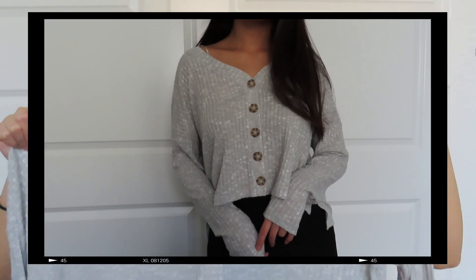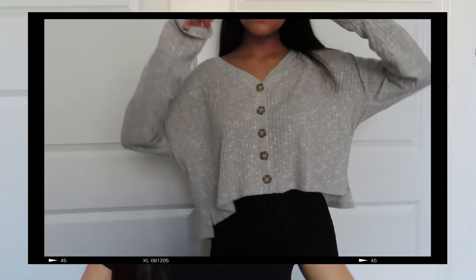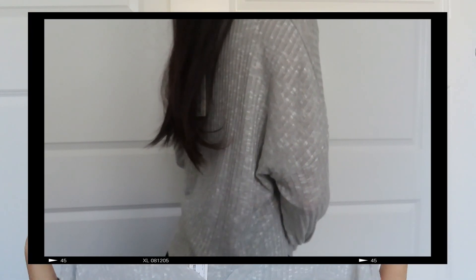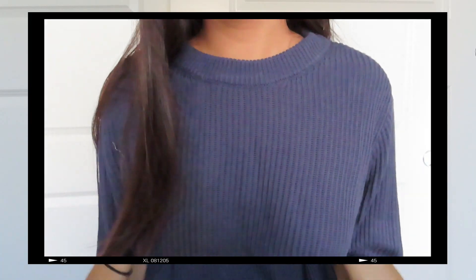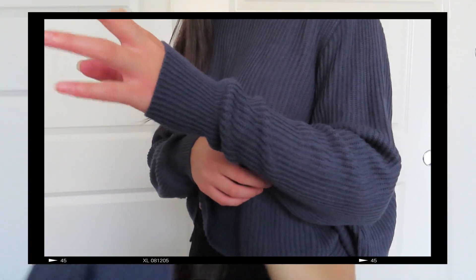Next I went to Cotton On — they have really cute clothes. Since fall is coming and I have morning classes, I got some long sleeves. First is this gray super loose-fitting shirt with buttons on the front — I accidentally grabbed an extra large instead of a medium. It's really flowy and soft, perfect for comfortable days. Then I found this indigo-colored cropped sweater I've been hunting for — it's cropped so it doesn't hide your waistline, has a high neckline, and scrunches at the bottom. I got this in a medium.